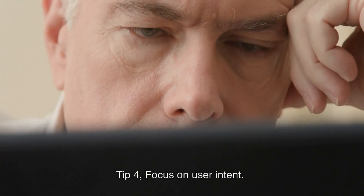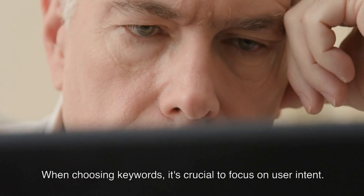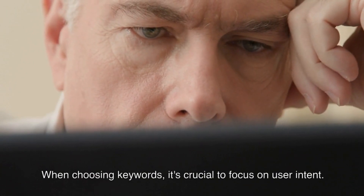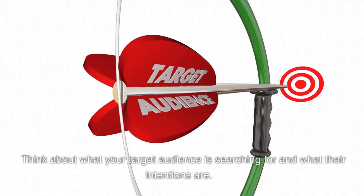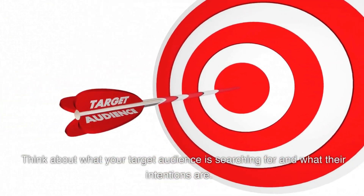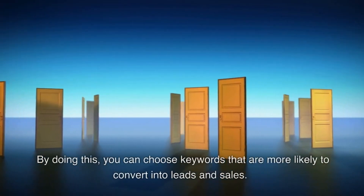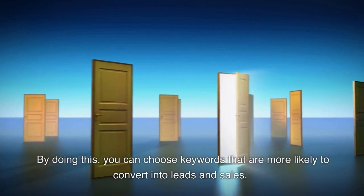Tip 4: Focus on user intent. When choosing keywords, it's crucial to focus on user intent. Think about what your target audience is searching for and what their intentions are. By doing this, you can choose keywords that are more likely to convert into leads and sales.